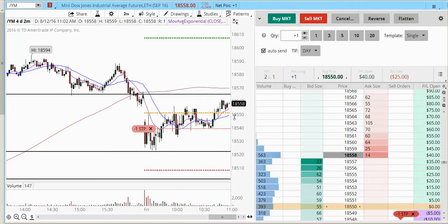I liked YM — I posted the recording this morning of me liking YM at 18,550. So I waited for the pullback, I waited for another test into the 18,550, and here I am back in the trade again. You can see it right here with one contract at 18,550.